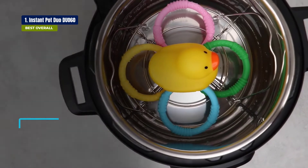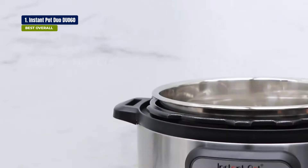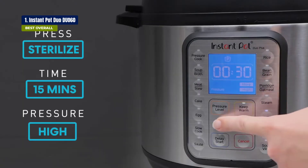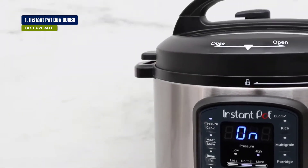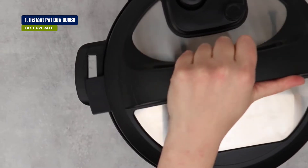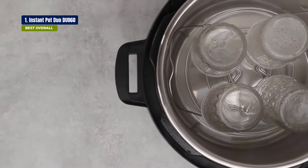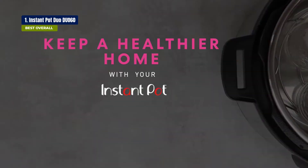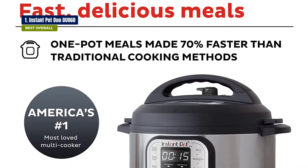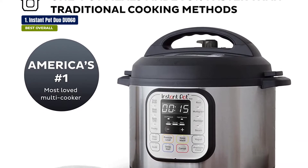One of the best features of the Instant Pot Duo 60 is that it comes with a variety of programs to help you choose the best one for the type of food you want to cook — including a sauté function, a rice cooker, and an egg cooker, amongst others. It's ideal for those who want to prepare healthy meals but don't want to spend hours in the kitchen. The device is compatible with both iOS and Android devices, and the app is very useful to help you make quick and easy meals.